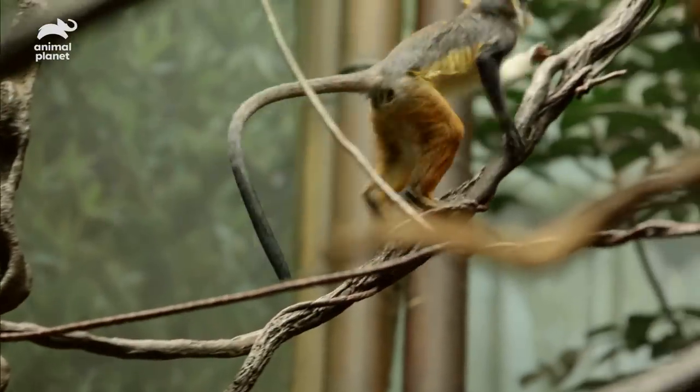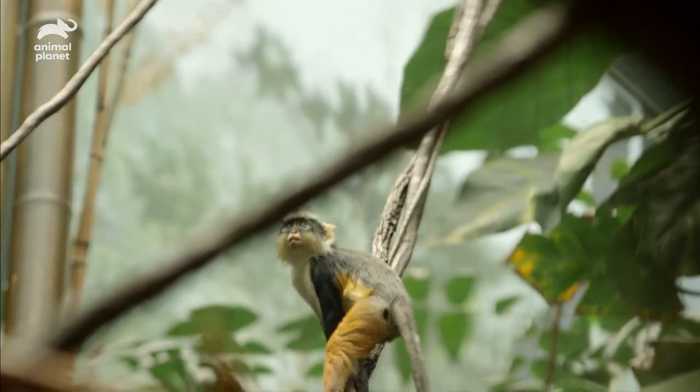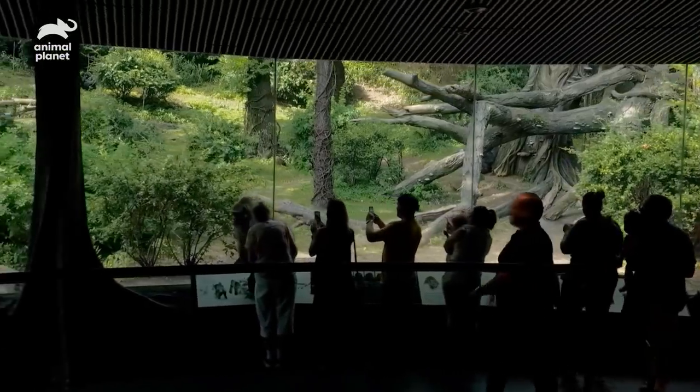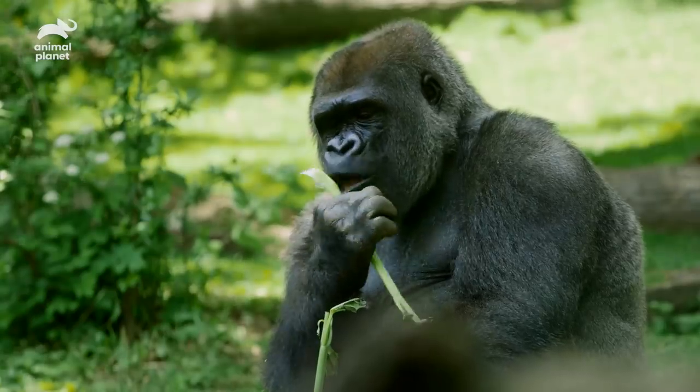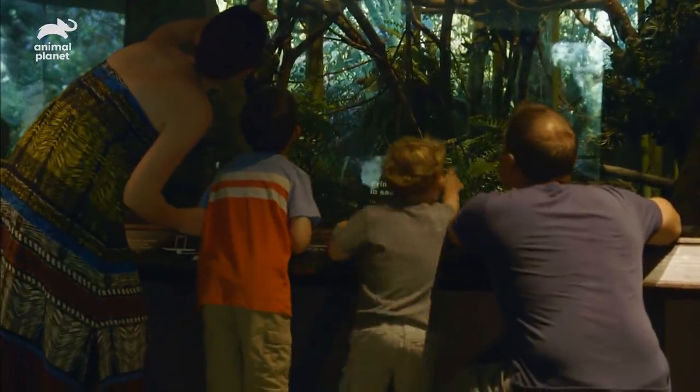Congo Gorilla Forest is one of my favorite exhibits. The exhibit shows the similarities primates have and also the differences. You can see a large 300-pound gorilla, and then on the other side, you see this tiny little pygmy marmoset.